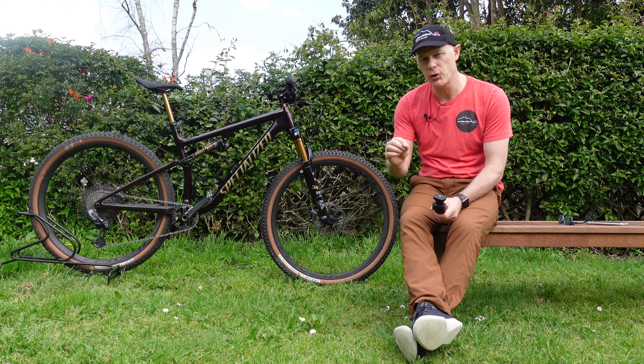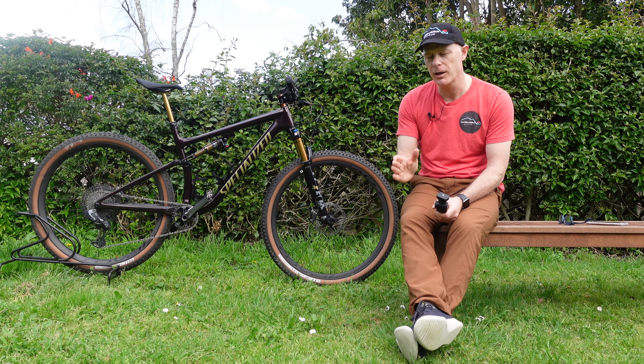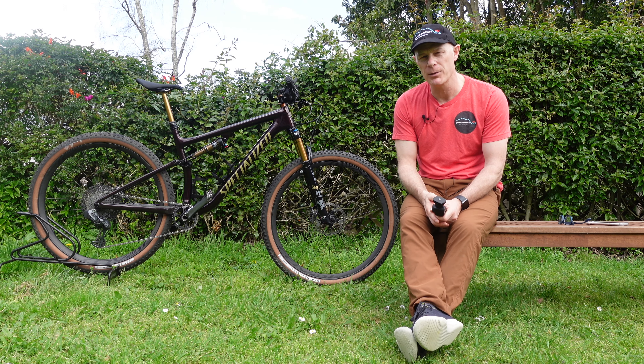One thing I like about this bike is the SWAT tools integrated into the frame. I didn't think I'd care for them much, but it's really handy not having to think about carrying tools separately.